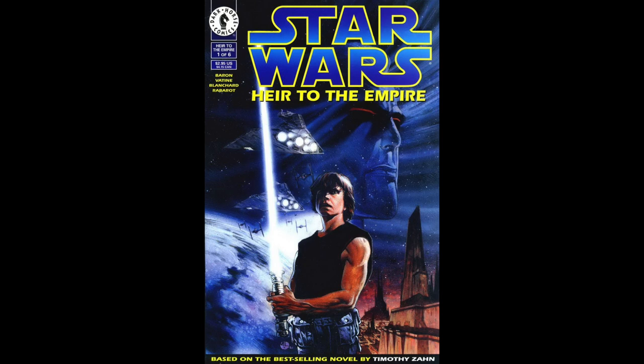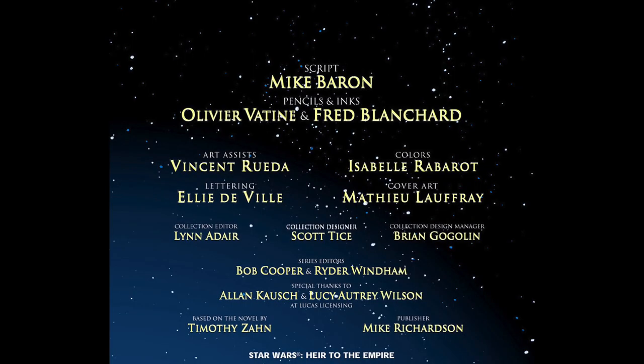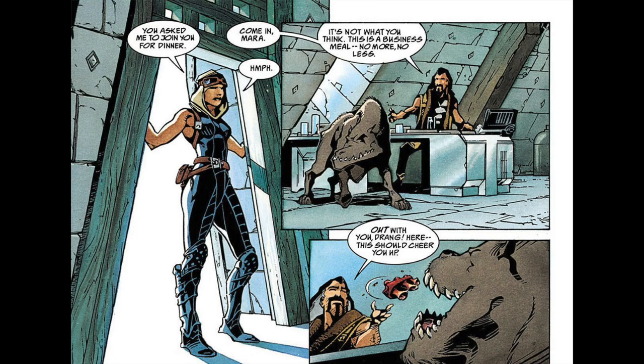From the 1960s onwards, catsuits were associated with superheroes and action women. The first issue of the Heir to the Empire comic was released on October 1, 1995, and featured artwork by Olivier Vettine and Fred Blanchard as penciler and inker, respectively. Mara Jade enters the scene in a full-length, sleeveless leather catsuit with flat knee-high boots, shin guards, knee pads, a belt with various pouches, a shoulder harness, an infinity scarf or detachable hood, and goggles.